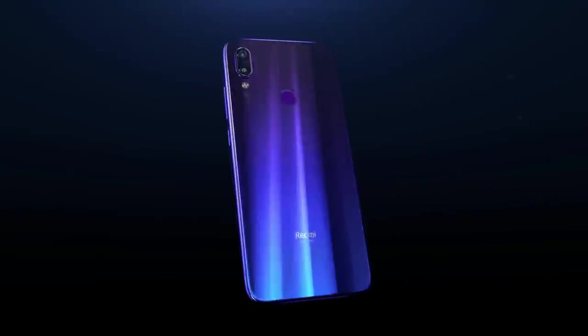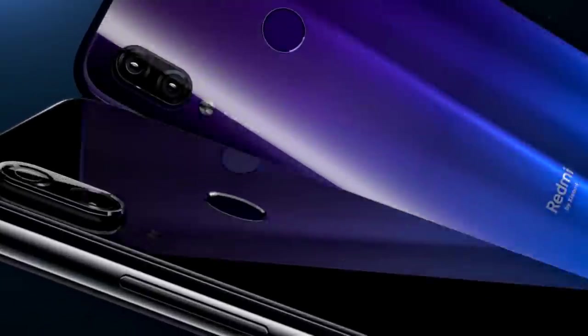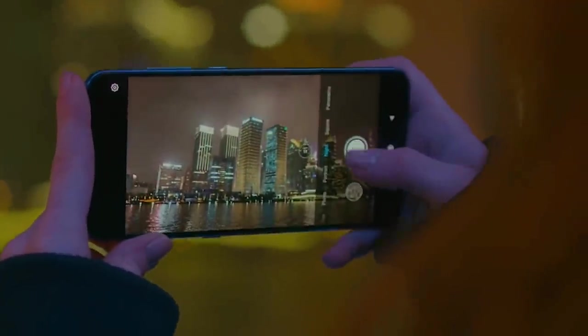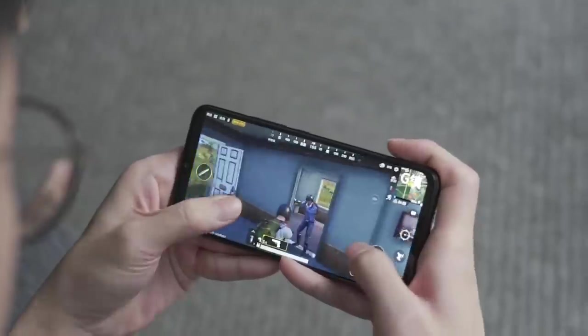In terms of design and features, the Redmi Note 8 is going to be a much better smartphone and is set to be another successful device like other Redmi smartphones. If the phone is also released at the right price, it could become a very popular smartphone too. So please subscribe to the channel and press the bell icon so that all new updates and news will reach you first.